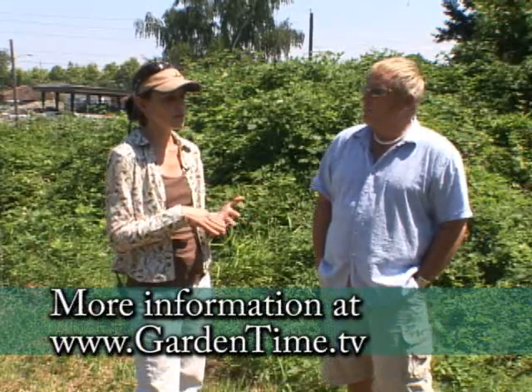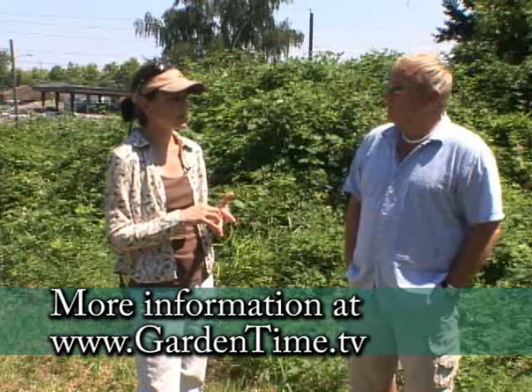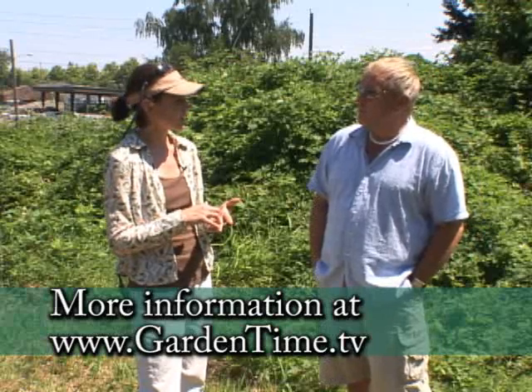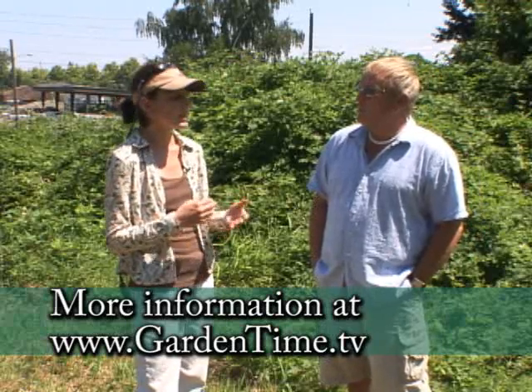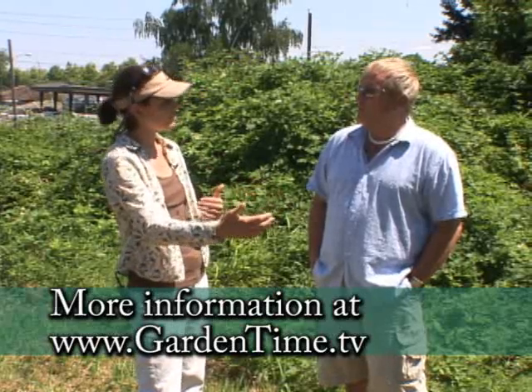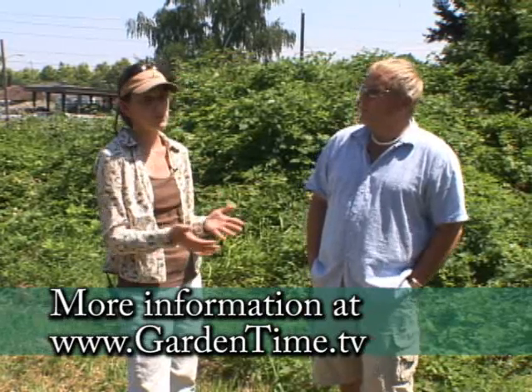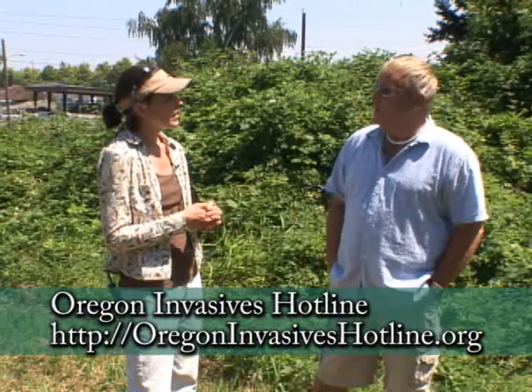People can also go to their local soil and water conservation district, and for more rural counties in Oregon, they have weed control boards that are a good source of information. Those working on this are really trying to reach out to gardeners more — they've been going to garden shows in the Portland area and there's going to be a booth at the State Fair.